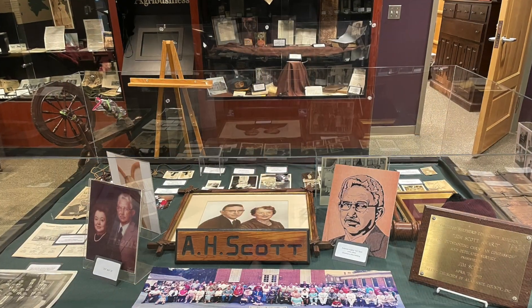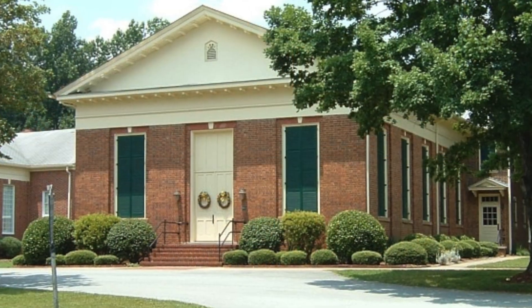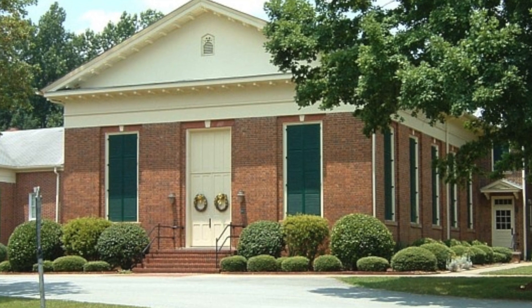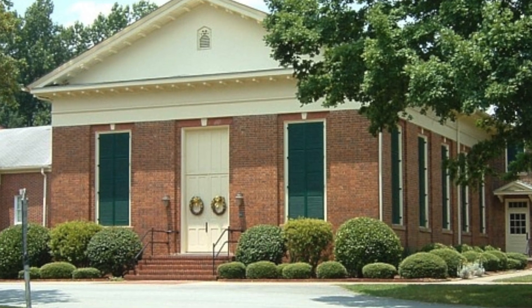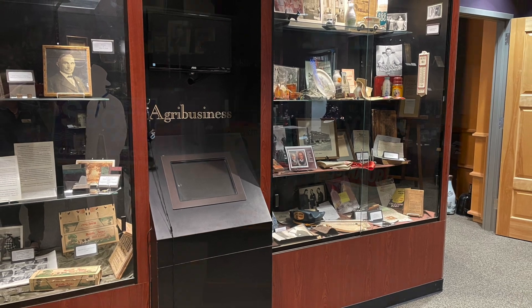They built farms, raised their families, and were active in their churches. Over time, the Scott family distinguished themselves in the areas of agriculture, agribusiness, education, medicine, nursing, and public service.